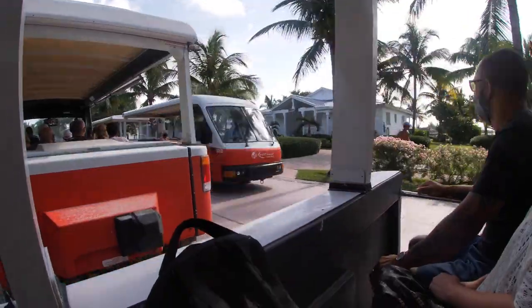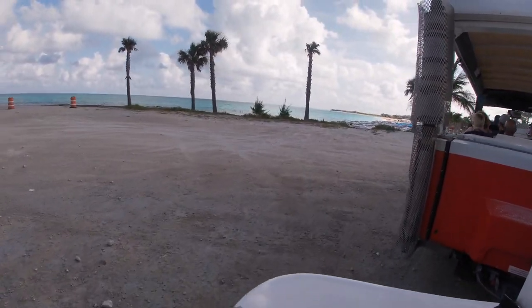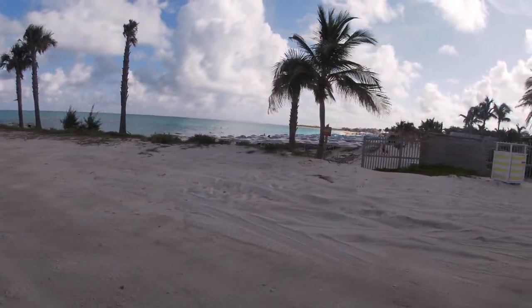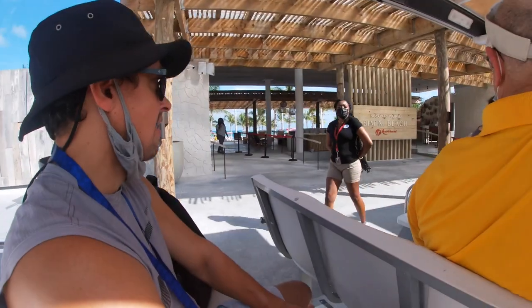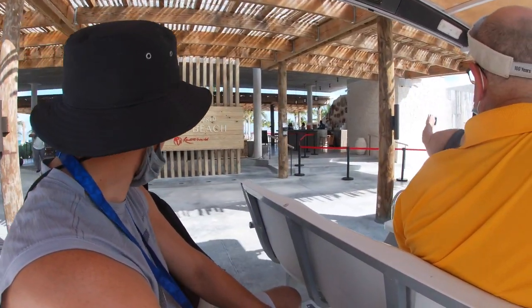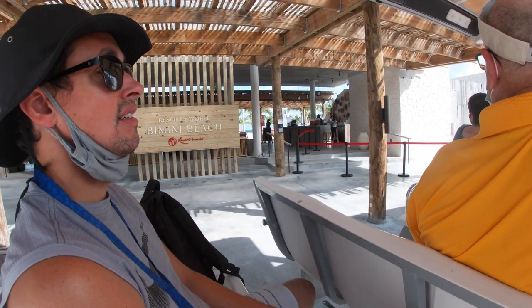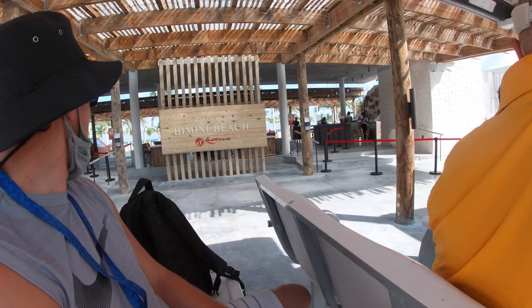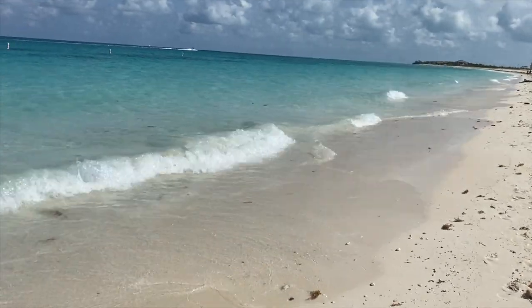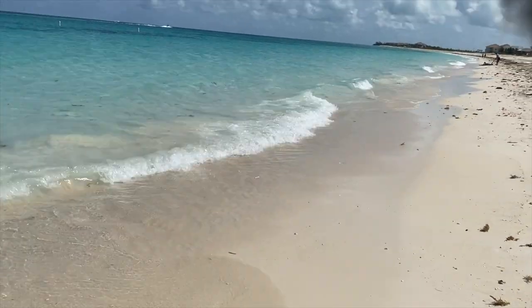The first stop on the tram was Beach 360, and the second stop was Resorts World Bimini Beach Club. I'm honestly not sure how much they cost to get into — I just know it was too much for me to pay, so we decided to opt for the third and final stop, Paradise Beach, the free beach. But as they say in this world, not everything is free.